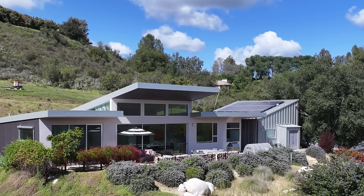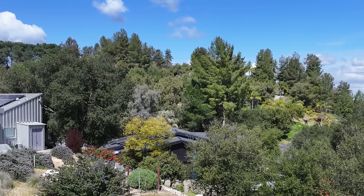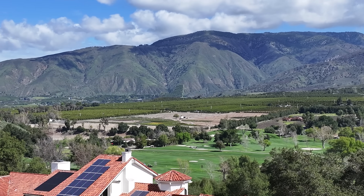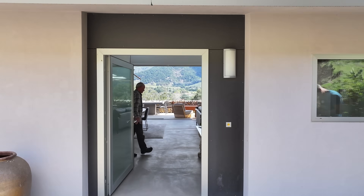We used extensive glass throughout the house. Each of the main rooms — the living room, the dining room, the kitchen, an office, and the master bedroom — all have large windows and doors that look out to Palomar Mountain. Palomar Mountain becomes an invited guest in each of the main spaces of the house.